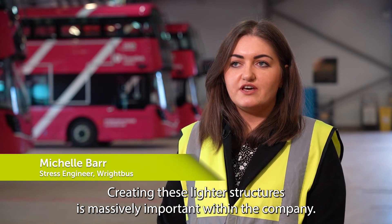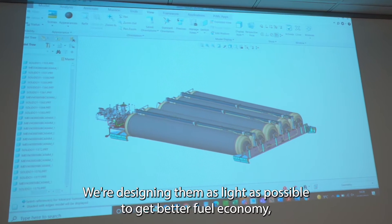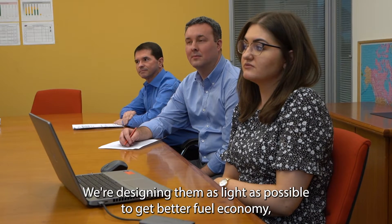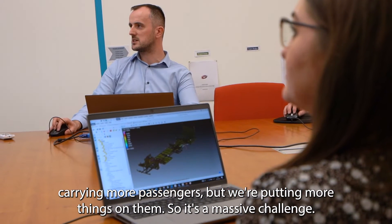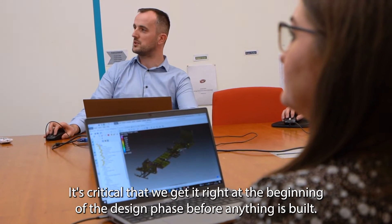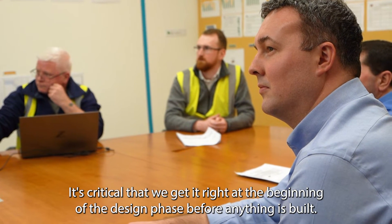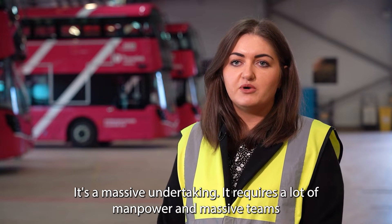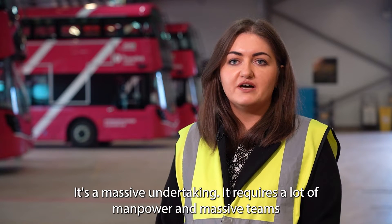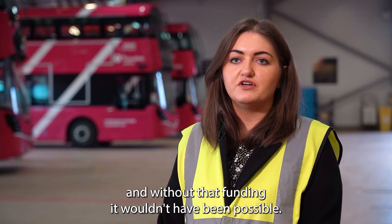Creating these lighter structures is massively important within the company. We're designing them as light as possible to get better fuel economy and carry more passengers, but we're putting more things on them so it's a massive challenge. It's critical that we get it right at the beginning of the design phase before anything is built. It's a massive undertaking — it requires a lot of manpower. Massive teams have been working on this for months on end and without that funding it wouldn't have been possible.